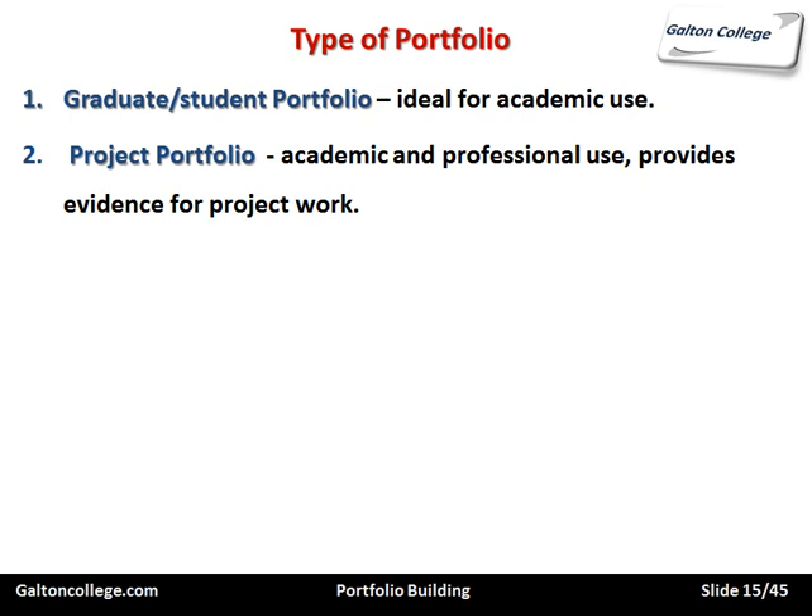We also have the project portfolio, which is for academic and professional use and provides evidence for project work. Sometimes we work on projects — not necessarily academic; they may have an academic component — but we're working on a project to explore some work situation, whether the introduction of a new product is a good idea, whether it will enhance the product range, or how it will be received by customers. This is an opportunity to show how you went about the project and structured the analysis.